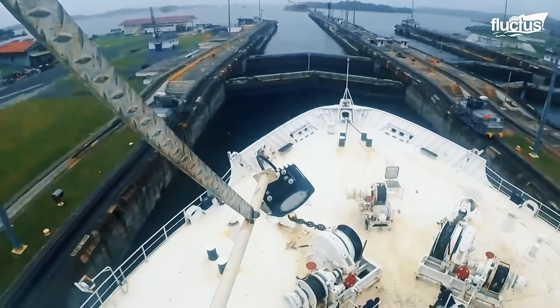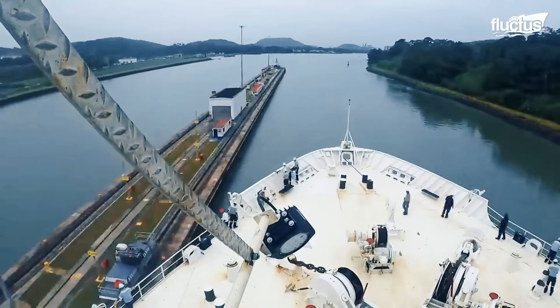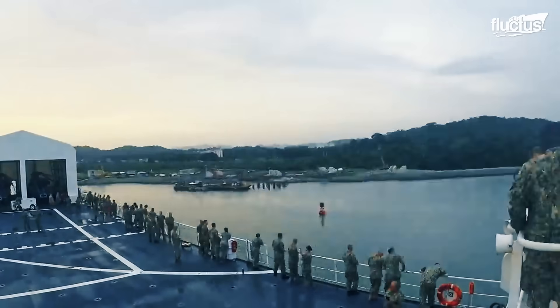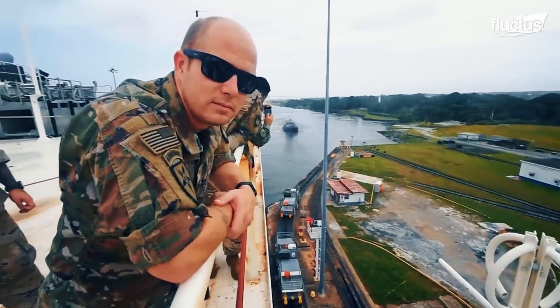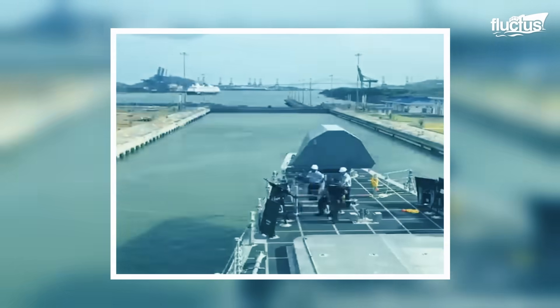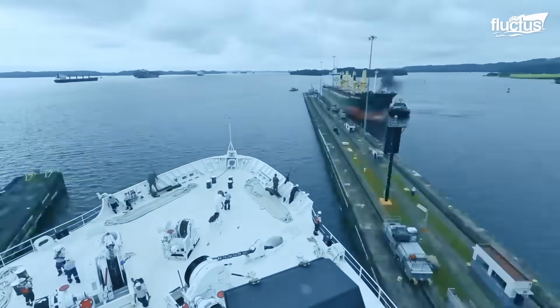The canal drastically reduces the time and distance required for a ship to reposition between theaters, saving over 8,000 nautical miles. This capability enhances the Navy's global mobility, allowing for faster response times in crises and more efficient deployment schedules.